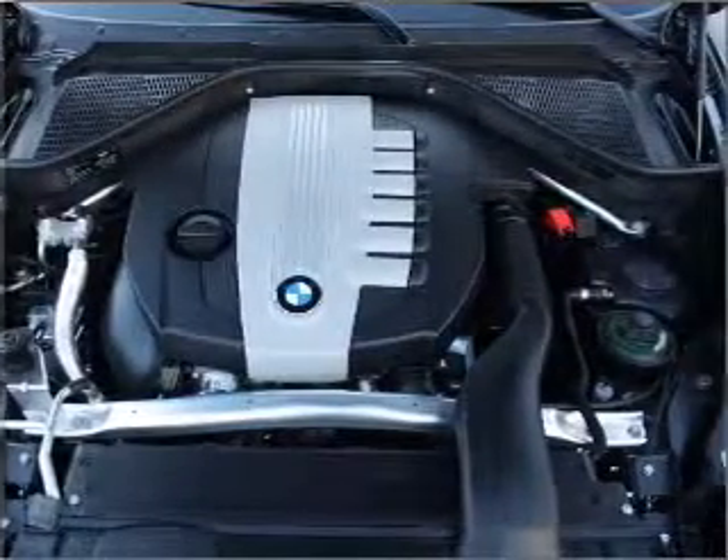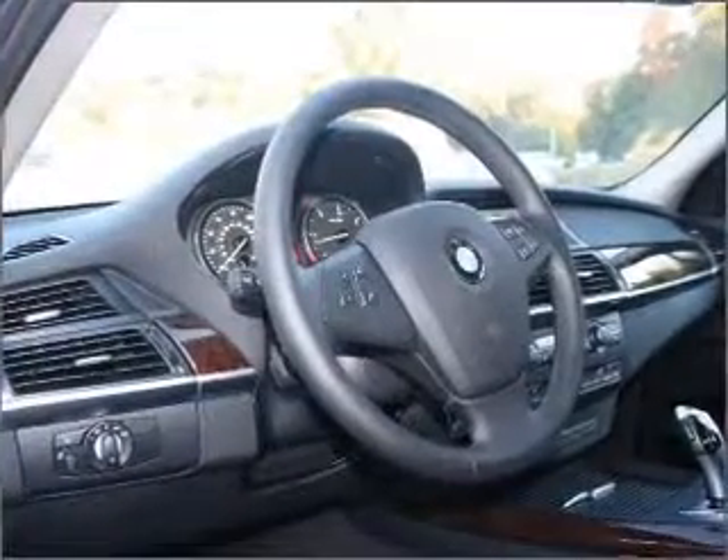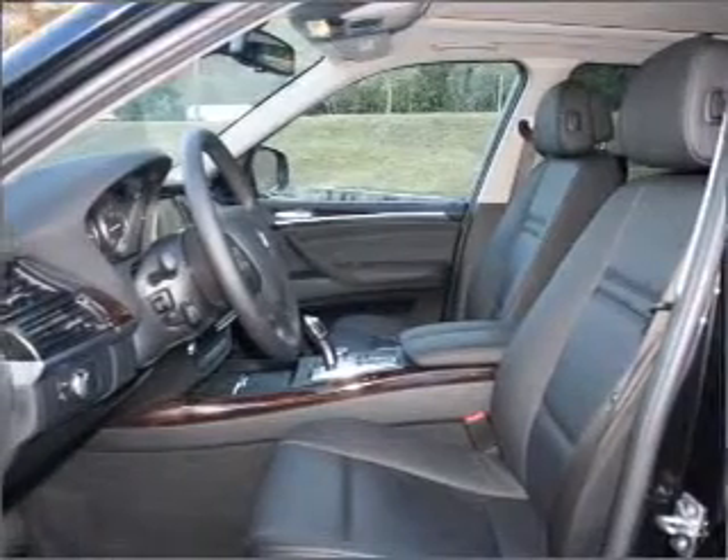Premium wheels give a more luxurious look. Brake safely with the anti-lock braking system. Let the outside in with a built-in sunroof. Call today to schedule a test drive.